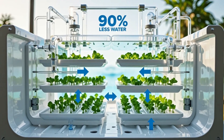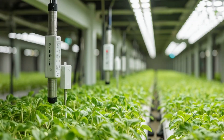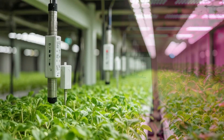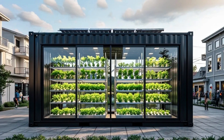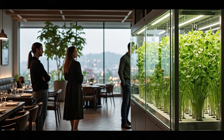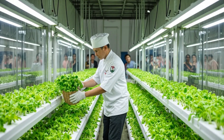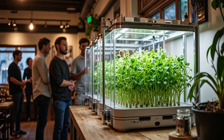Hydroponic and aeroponic systems save up to 90% of water compared to conventional farming. LED lighting and automated climate control help minimize energy consumption, and some systems even partially generate their own electricity through rooftop solar panels. In some countries, vertical farming units are now being installed in restaurant kitchens, hotel lobbies, and school cafeterias.